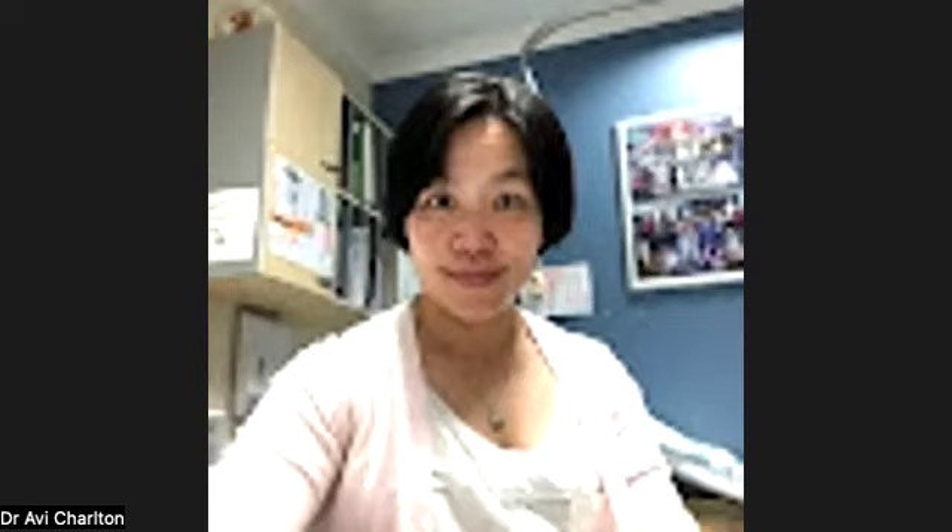Let's get started. Find a comfortable, quiet place to sit or lie down. Close your eyes or gently lower your gaze. Let's begin to relax our body. Take a moment to settle in.